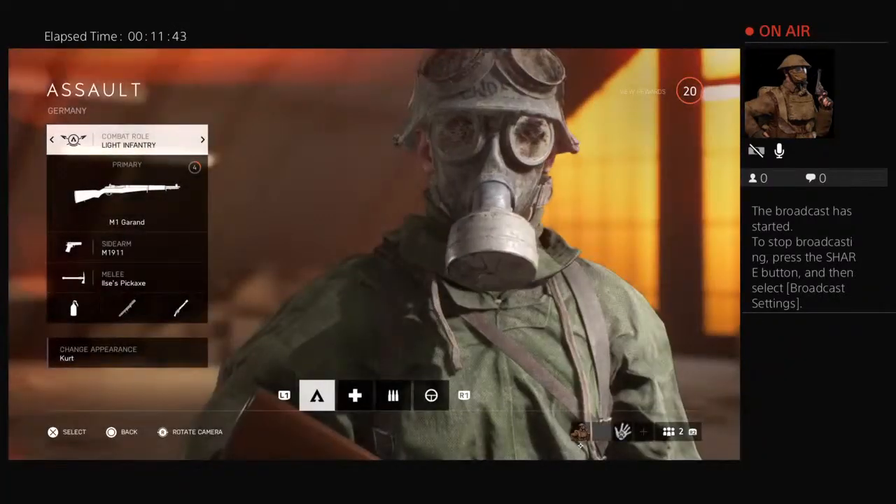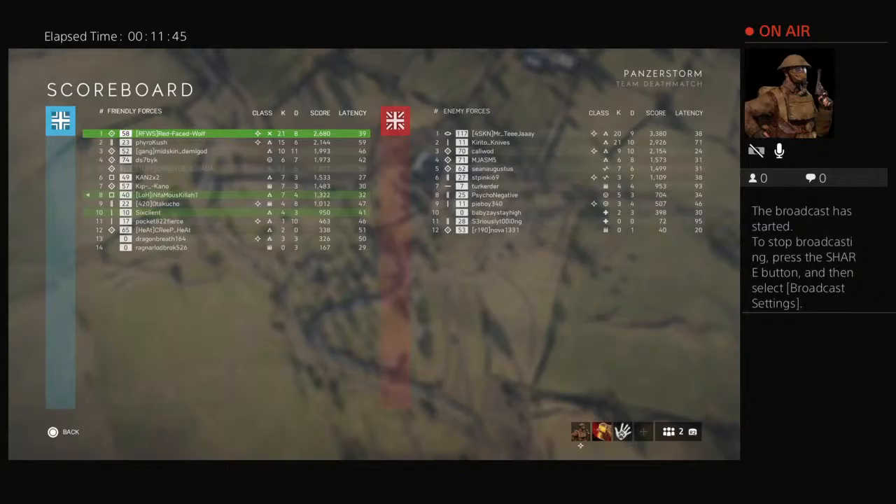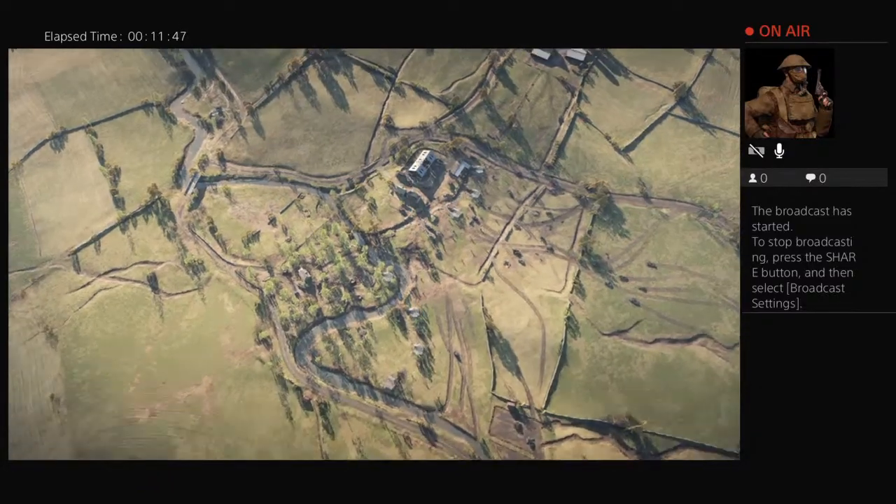Let's see what my score is so far. 21 and 8 - not bad, not bad at all.